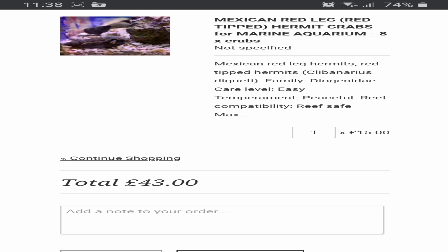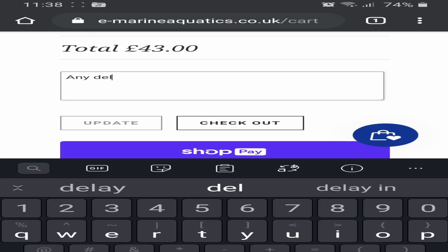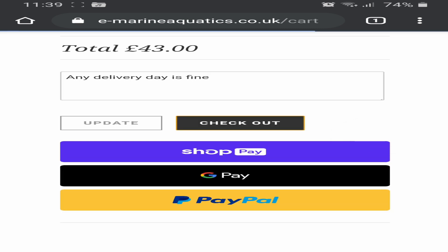We'll just see what happens. I've never ordered any livestock off of the internet before, but there's a first time for everything. Now the order's placed, I'll give it till after the Easter bank holiday for it to arrive - it should be around Wednesday or Thursday.